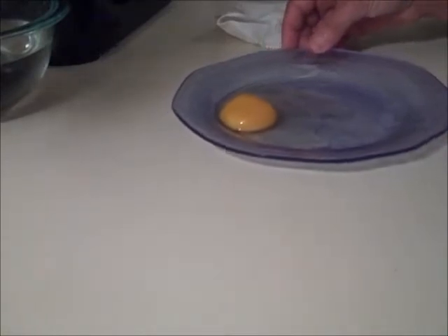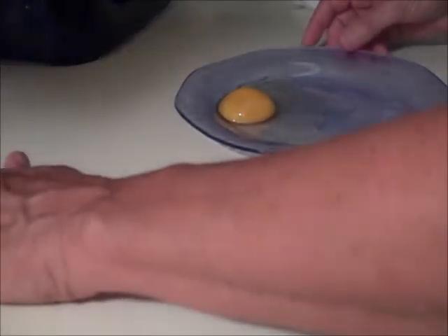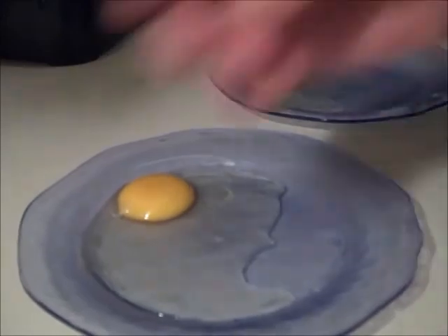As for the vacuum sealed eggs, I only had one left, and when I looked at it the other day the top had popped off and the egg was molded so I threw it away. The vacuum sealed eggs don't work.